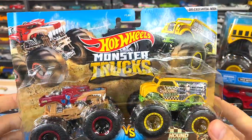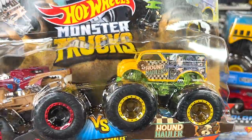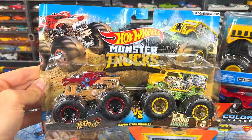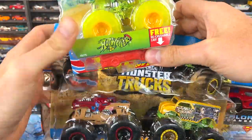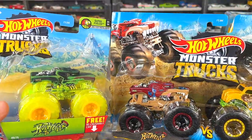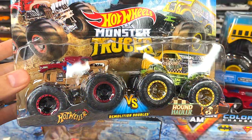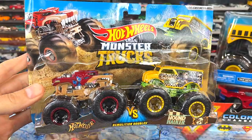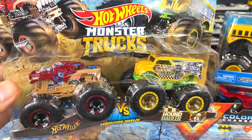Two more trucks to show you today — I picked up the Hot Wheels Monster Trucks Hotweiler and the Hound Hauler. Ever since I did my previous Hot Wheels monster case unboxing video I've become a fan of the Hotweiler. Glad to have another one in the collection — we'll see if it's a fast casting. I like the association between the Hotweiler and the Hound Hauler, so I'll probably put these two in the next King of the Hill as well.